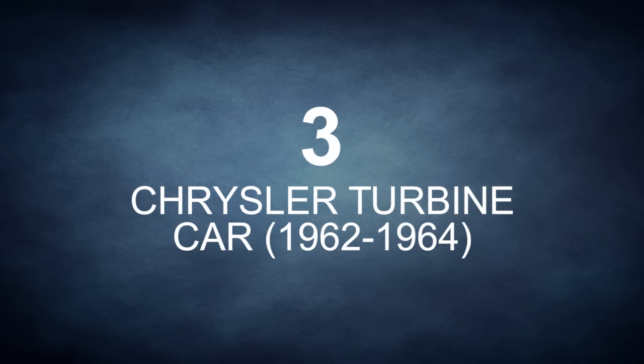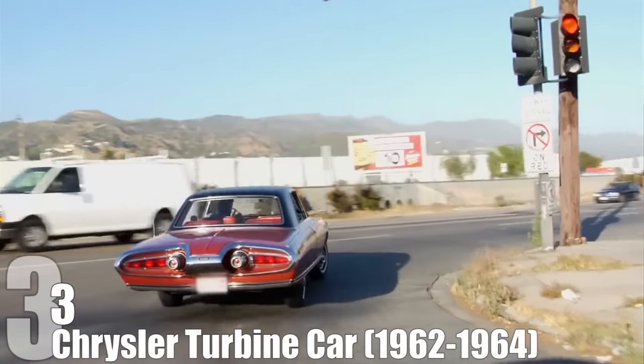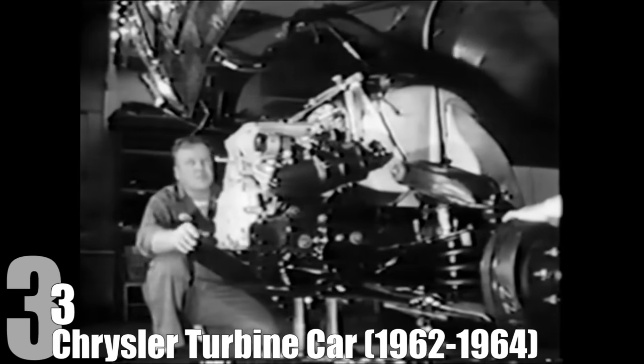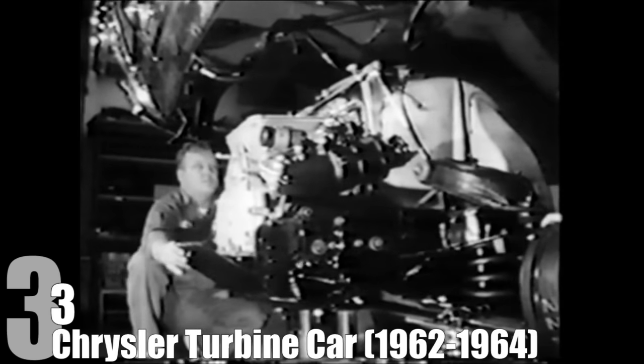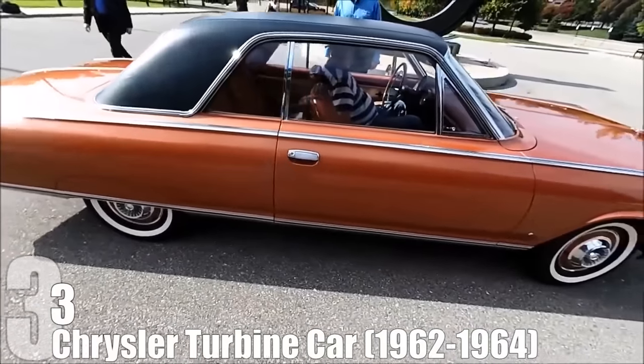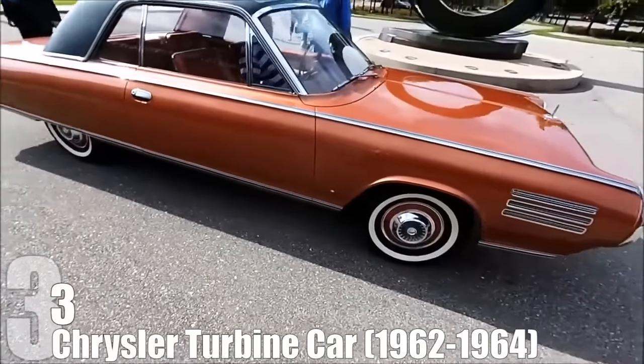Have you ever pondered what would happen if they actually put a jet engine into a car? Chrysler spent about three decades wondering whether your car could style around like it was straight out of Men in Black. The Chrysler Turbine Car could run on your choice of diesel fuel, unleaded gasoline, jet fuel, or vegetable oil. The findings on whether or not it would also slice and fry potatoes are a little more vague.